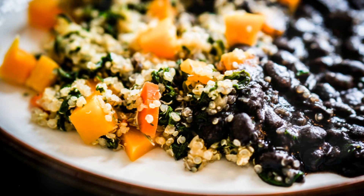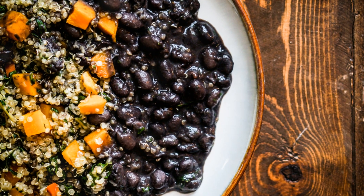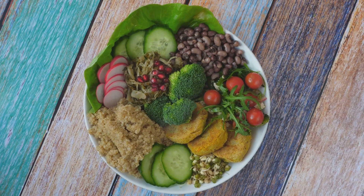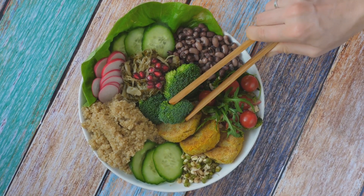Next up, we have the quinoa and black bean salad. A powerhouse of nutrients, this salad combines cooked quinoa, black beans, fresh tomatoes, and corn with a tangy lime dressing. Quinoa, a complete protein, and black beans, rich in fiber, work together to keep your hunger pangs at bay.